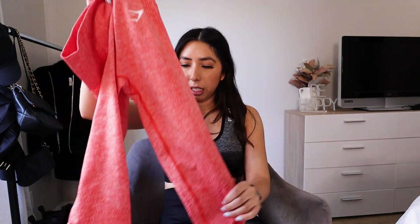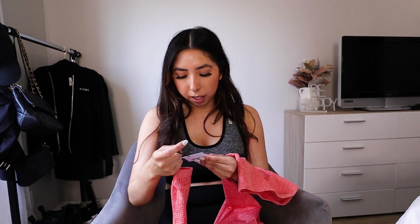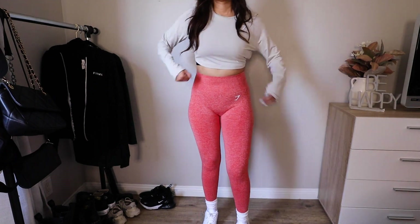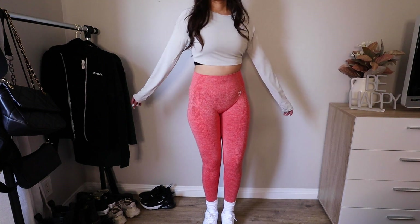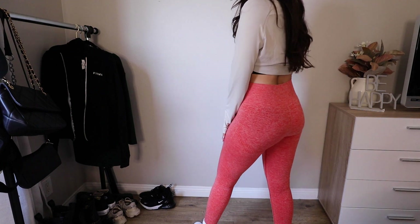Going on with the bright theme, these are one of the bright leggings I got in the vital seamless collection, and I love how they fit. They're really tight, but I know that with time they start to loosen up a little bit. I think they look really great for summer — such a summer color. I love them so much.